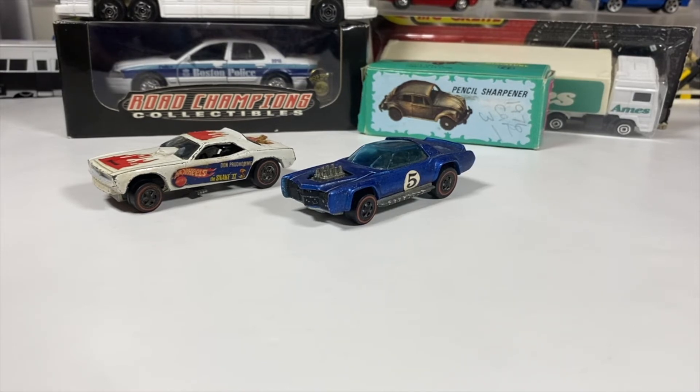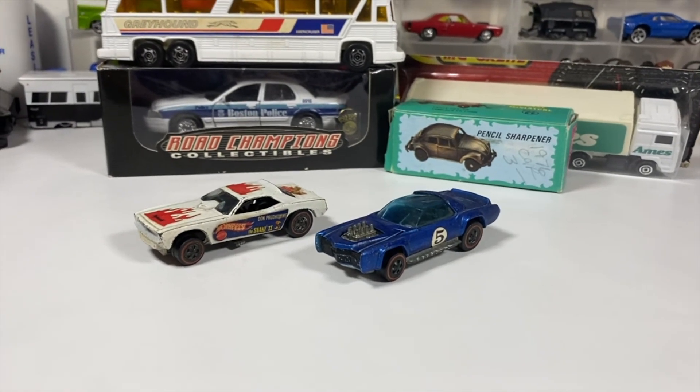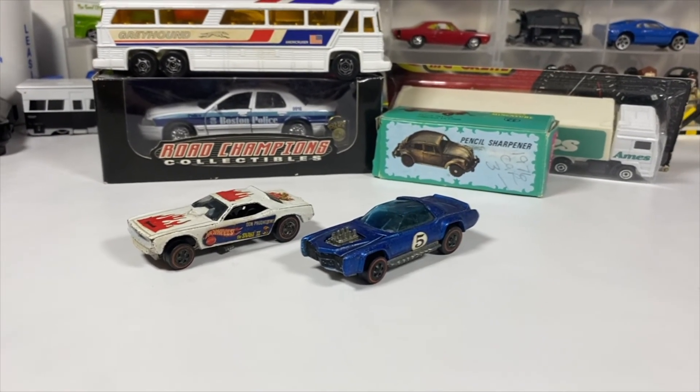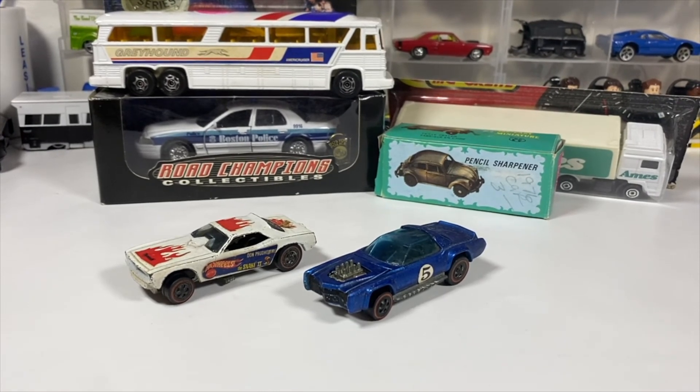This is my thrift store haul from my favorite thrift store in town. As always, I do not divulge the names of the places — well, you know where I live, so you'd know what stores I go to, and you might get the stuff before I do. You've made it this far — thank you for watching. If you haven't subscribed, think about subscribing. Like, comment, share, subscribe. Thank you for watching, and I'll see you in the next one. Goodbye.